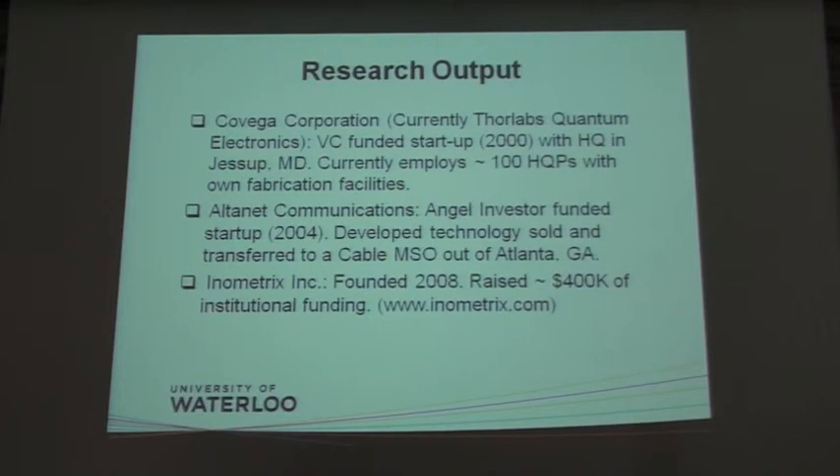The third company came out of our first work in nanostructures. When we started working on these nanostructures, we found we couldn't really measure them — the standard methods of measuring were not really applicable — so we had to develop our own techniques. Out of that came InnoMetrix Incorporated, which is run by one of my students. It's out of Hamilton, Ontario, founded in 2008, has raised about half a million dollars of funding, and is employing about five people right now.